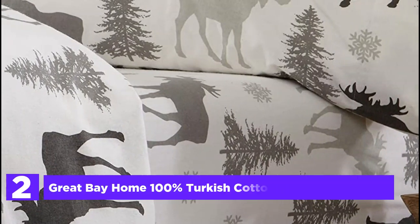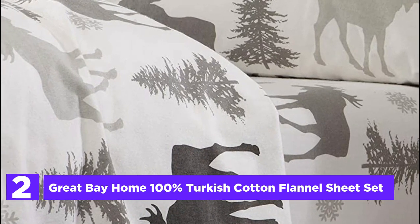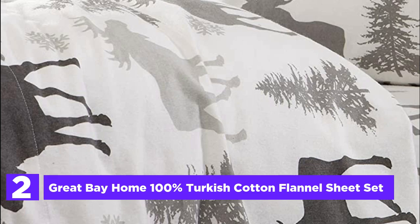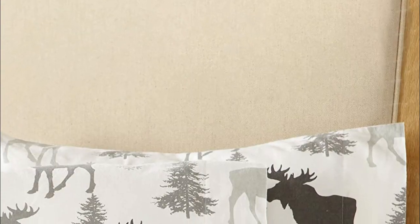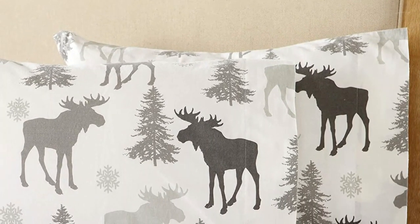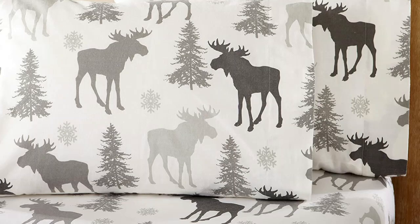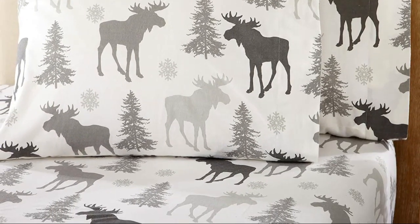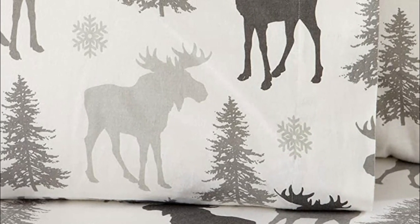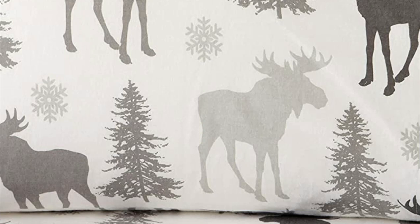Number 2 in our list: Great Bay Home 100% Turkish Cotton Flannel Sheet Set. Experience ultimate comfort and warmth during fall and winter nights with our luxurious flannel sheet set. Our sheets are made from high-quality Turkish cotton, ensuring durability and an extra soft feel. The deep pocket design allows for easy bedmaking, accommodating up to a 14-inch thick mattress for full, queen, king, and California king, and up to a 12-inch mattress for twin and twin XL. The double-brushed 170 gsm 100% Turkish cotton flannel provides unparalleled softness and comfort, while the pre-shrunk fabric ensures that these sheets will not shrink any further after washing.